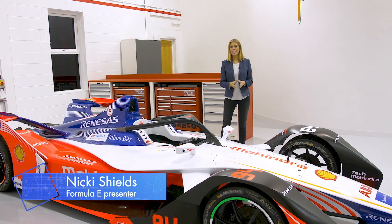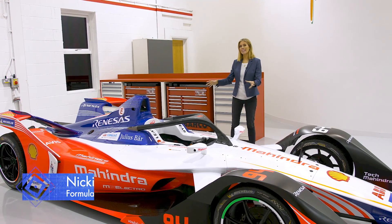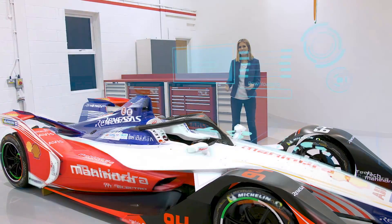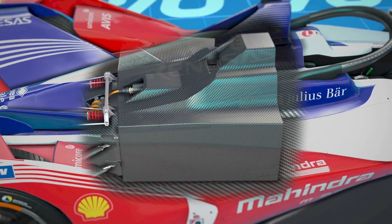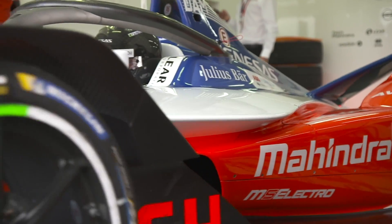One of the biggest changes in Formula E in Season 5 is the battery. It's the beating heart of this beast and where all the energy is stored to power the Gen 2 car. For this season, the new battery is supplied by McLaren Applied Technologies, who have developed a battery that lasts the duration of an entire race, and this makes the car swap a thing of the past.